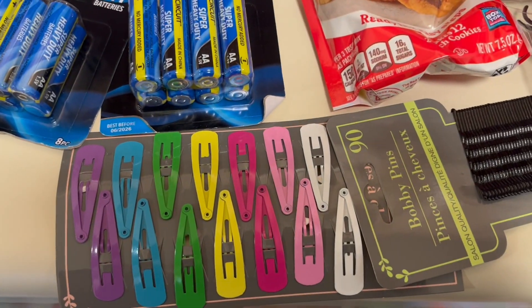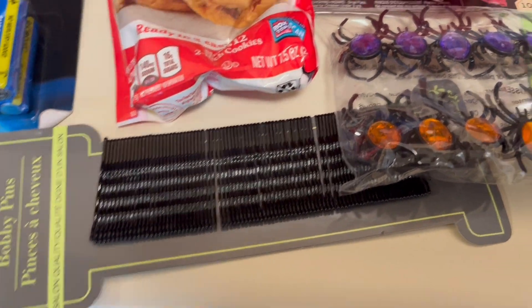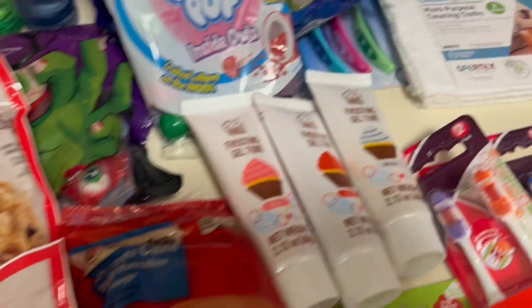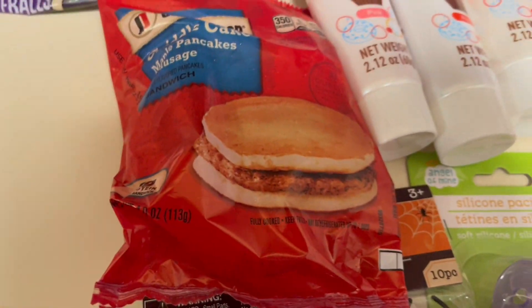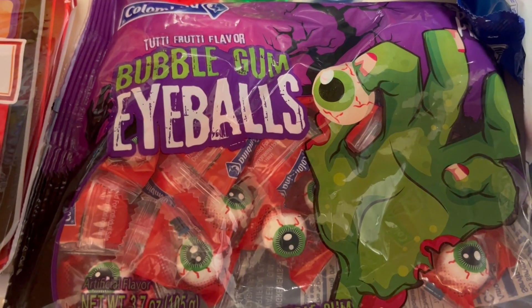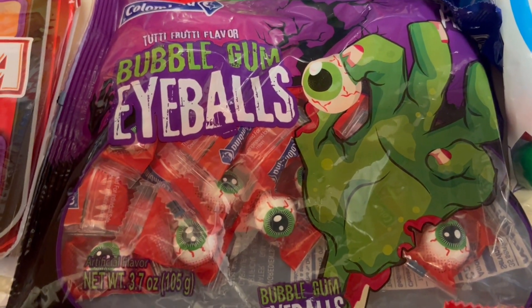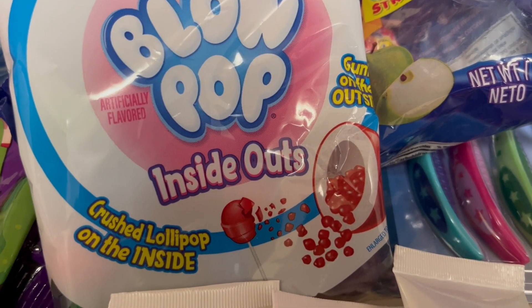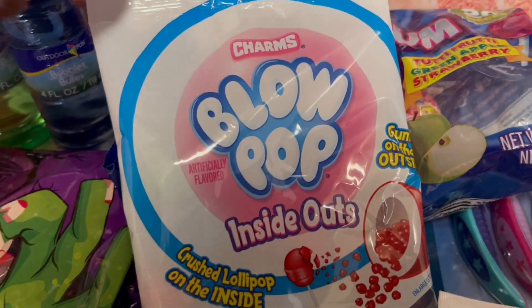We have some clips for the little girls and some bobby pins for when I straighten the girls' hair. We have some cookies Promise picked out, and I believe Harmony picked out these pancake and sausage. Then we have these eyeball gums — Promise wanted to put these in the bowl outside for the trick-or-treaters. We found these blow pops and inside they have like crushed lollipop — I just bought those for my kids to try, something fun.